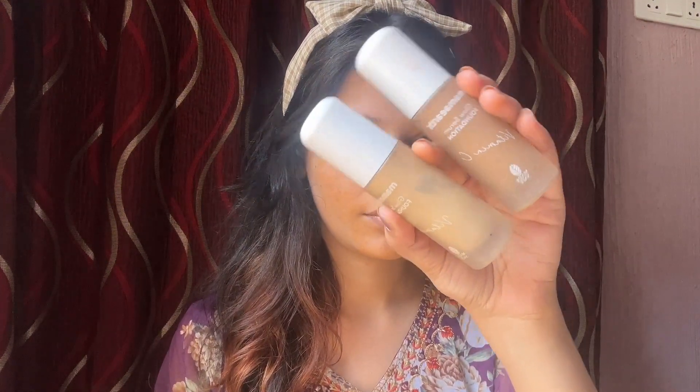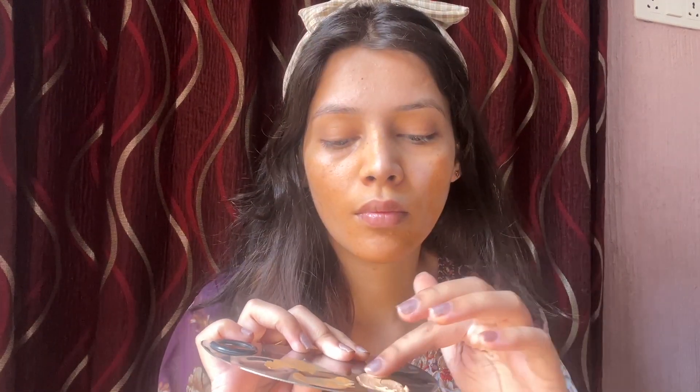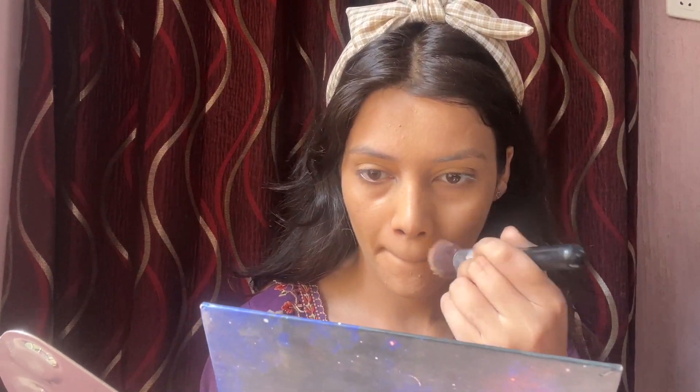I used a few foundation shades — 0-2 and 0-7, with 0-2 being the lightest and 0-7 the darkest — and mixed them to create my perfect shade. I warmed it up so the particles are activated, which makes application easier. In winter it gives a nice dewy look since our skin is already dry.